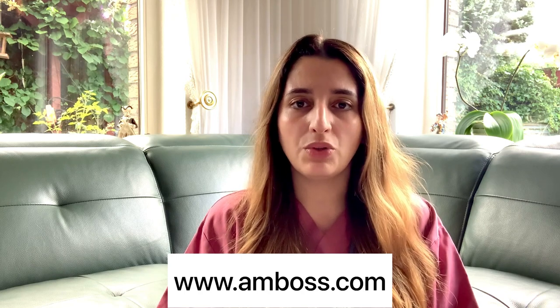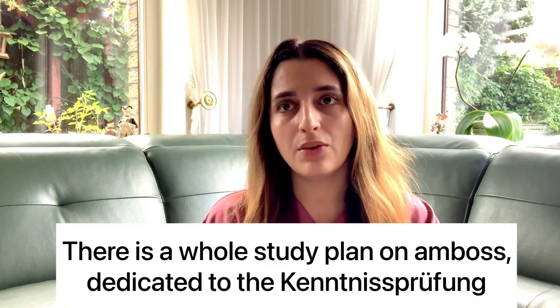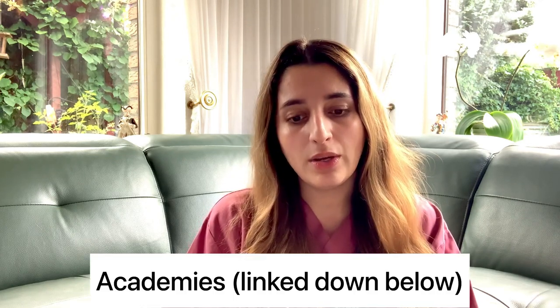To prepare for the Kenntnisprüfung, there are quite a few options. Medical students in Germany, Austria, and Switzerland commonly use an online platform called Amboss, which is great for reviewing internal medicine and surgery questions at state exam level. The subscription costs around 80 euros per year. There are also dedicated academies I'll list in the description below that help you prepare specifically for the Kenntnisprüfung.